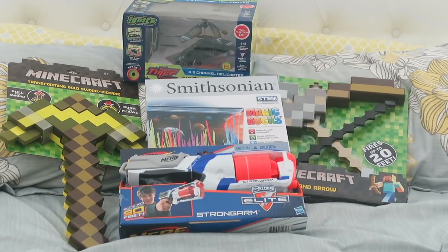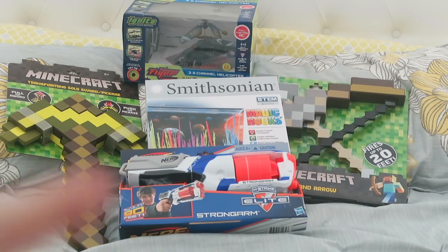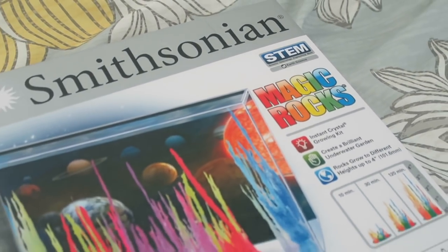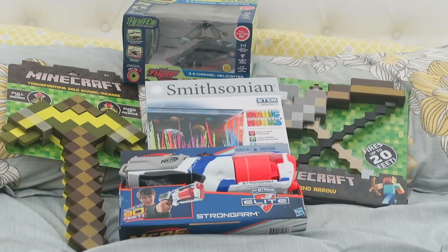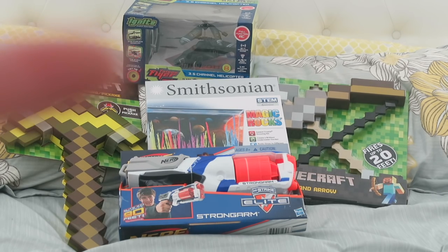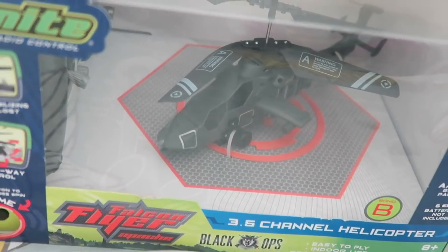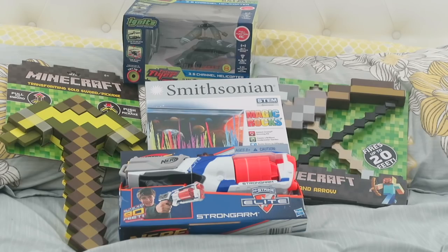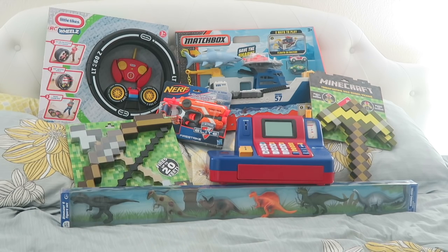For Kyson, his pile looks very similar to Caden's — he has the Minecraft sword, the Minecraft bow and arrow, and the same Nerf gun. He also got one of these Smithsonian grow sets, but Kyson's is the magic rocks one, so his grows like magical colorful rocks. I'm really excited to do these with the twins. Up here is an RC helicopter — Santa is bringing this one for Kyson since he's more into aircraft, whereas Caden is more into monster trucks, so it worked out perfectly.